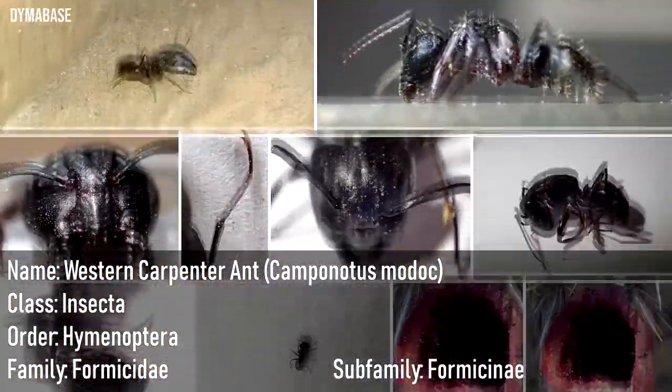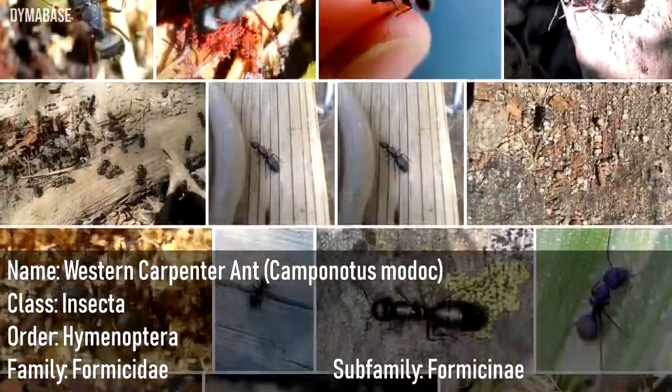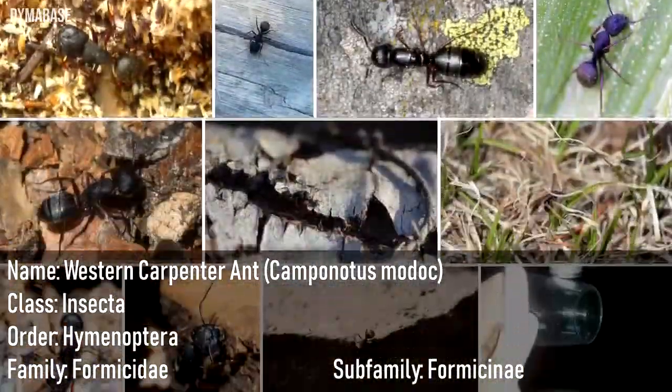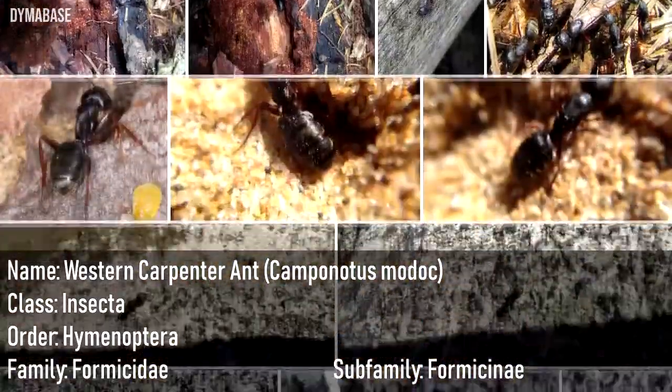Name: Western Carpenter Ant, Camponotus modoc. Class: Insecta. Order: Hymenoptera. Family: Formicidae. Subfamily: Formicinae.